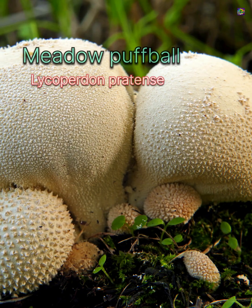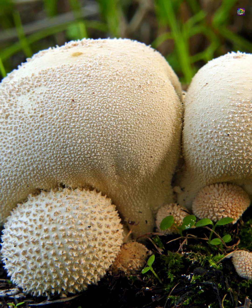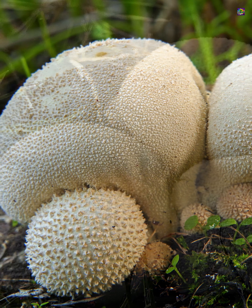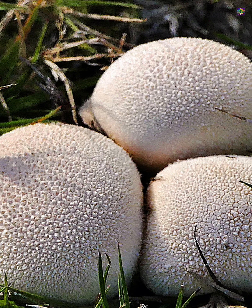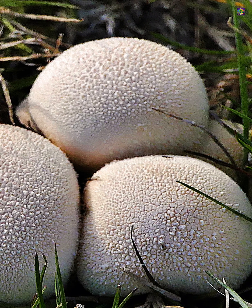The meadow puffball, Lycopurdon pratense, is smaller, rounder, and typically found in open grasslands and meadows. Its scurfy skin and short stump-like stem help separate it from both the common puffball and the giant puffball.